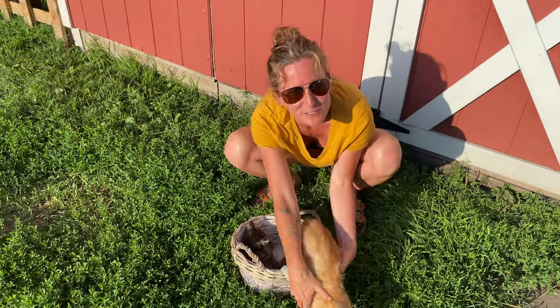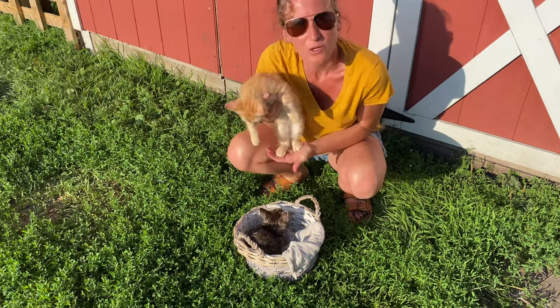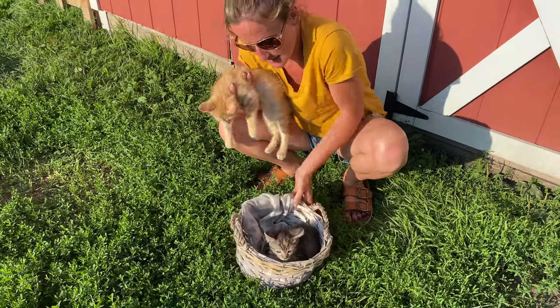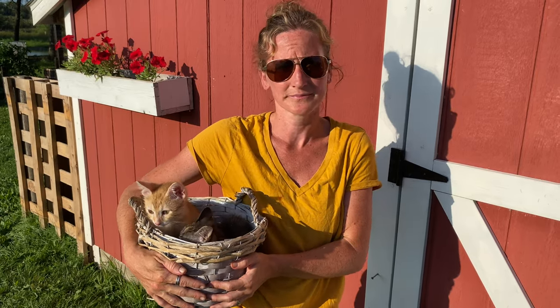I know this doesn't have anything to do with gardening, but we did get two new family members today — we got Pretzel here, and we also have little Miss Daisy. Thanks for watching! Hit that subscribe button if you haven't, and we'll see you back here next week for a new update.